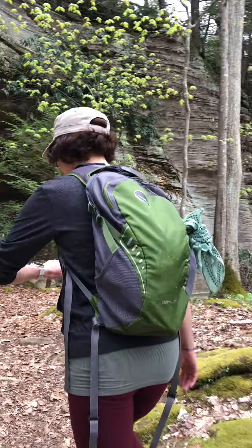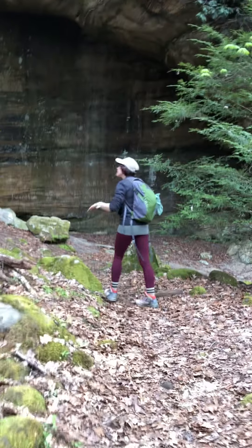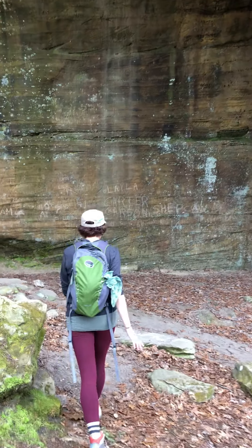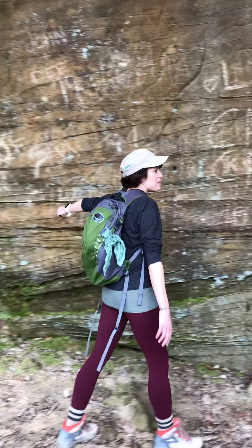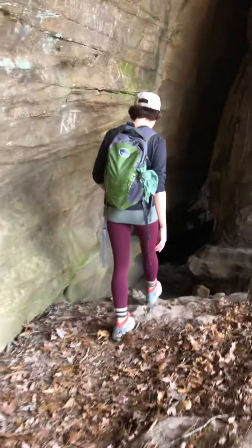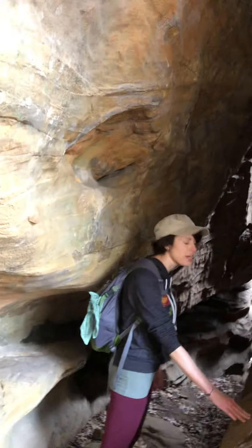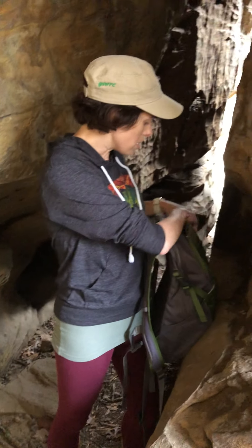Be aware of your surroundings. Almost there — you've got big steps here, so feel free to use your hands to help you. Be careful: if it's recently rained, these rocks could be slick. And here we are — this is a spectacular rock shelter, one of my favorites in the entire park.